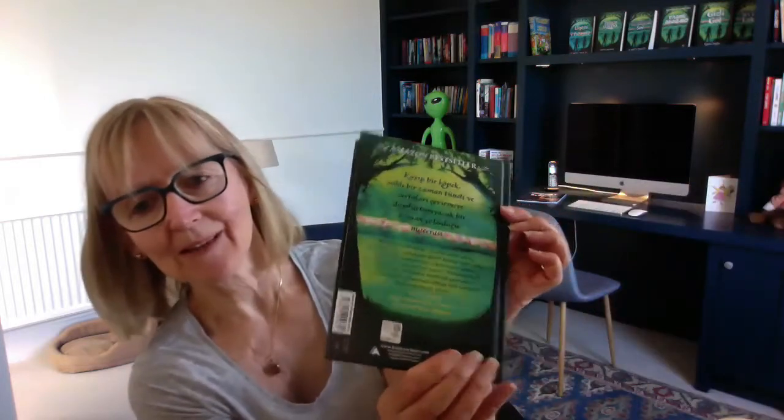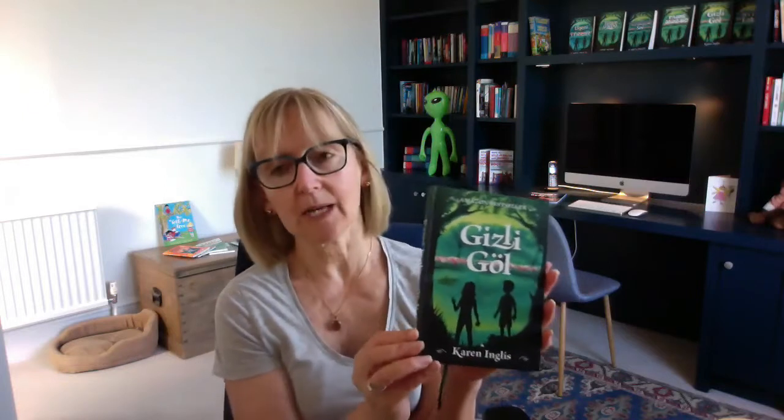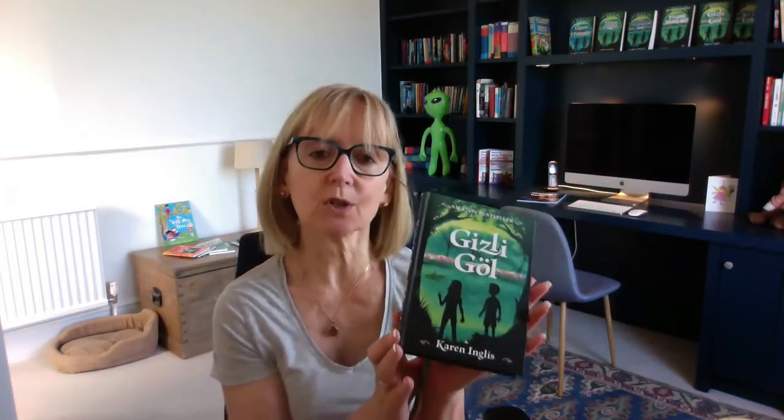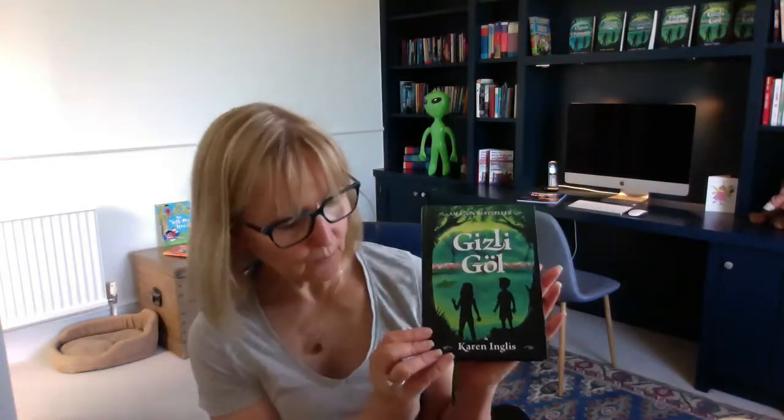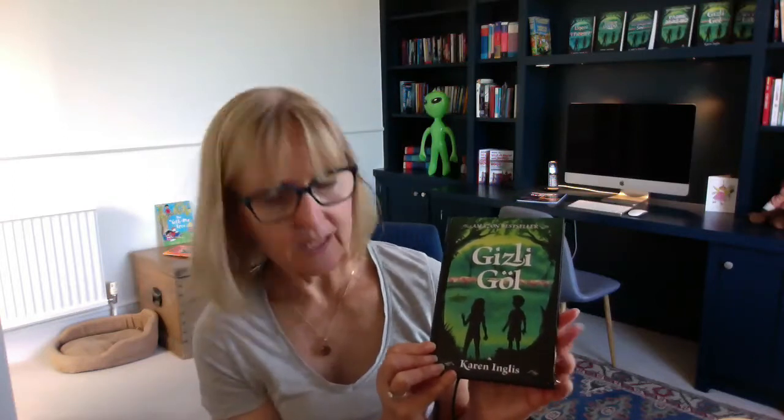And there it is on the back there. I talk about translations and foreign rights and what to look out for if you are approached, what to look out for in your contracts — that sort of thing. That's in the more advanced marketing side of things.